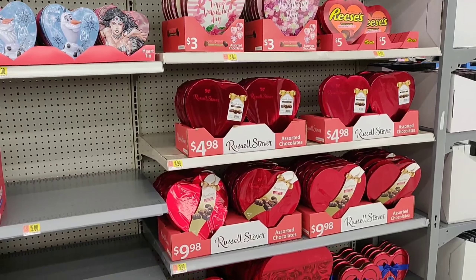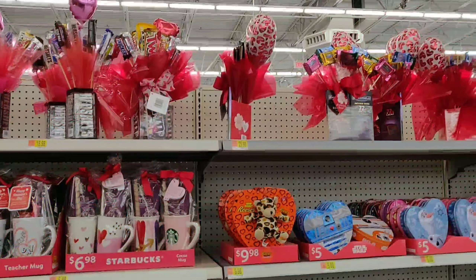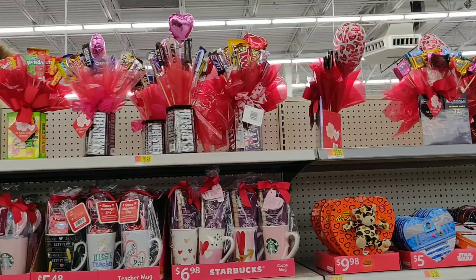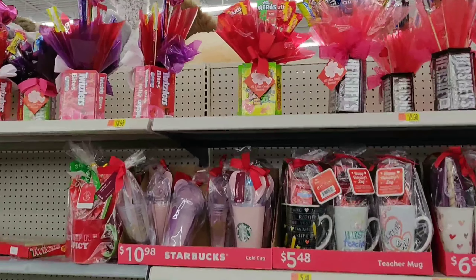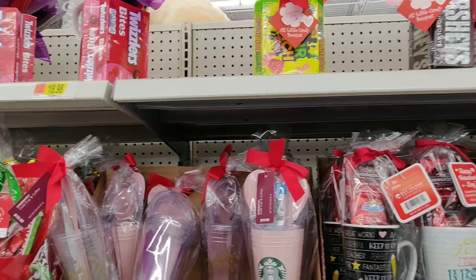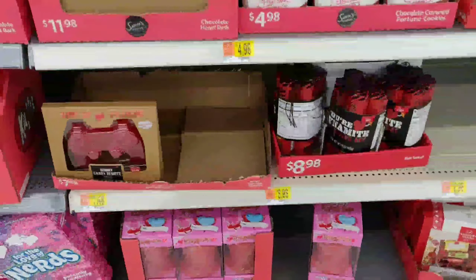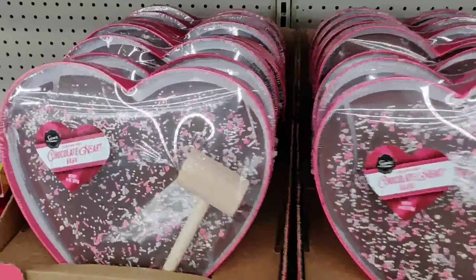Hi, this is a video on what Walmart got for Valentine's Day 2020. They have so many decorative items — all at different prices. You can find roses, paddles, hearts, and stickers. This is some tablecloths.